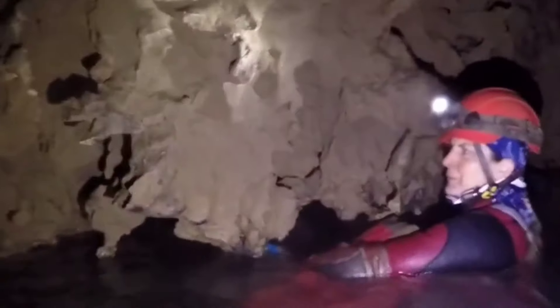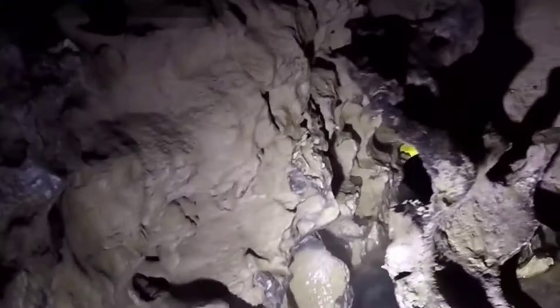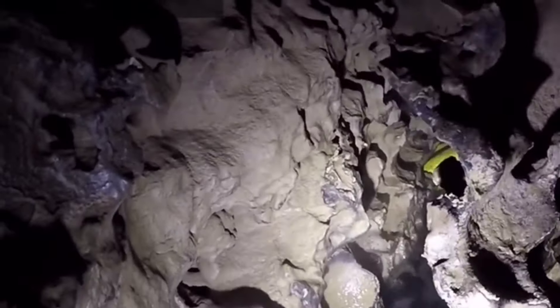As these explorers continue to push further into the depths, it's exciting to think about what mysteries they might uncover next in this enormous underground labyrinth. What hidden wonders await the next team daring enough to explore them?